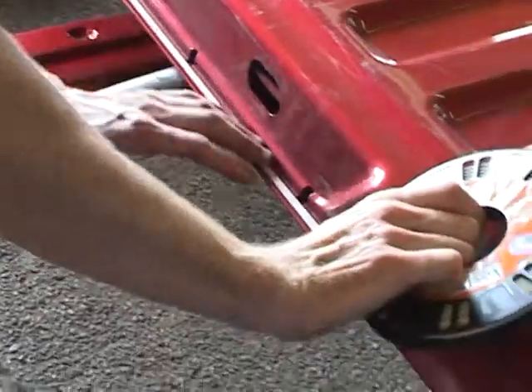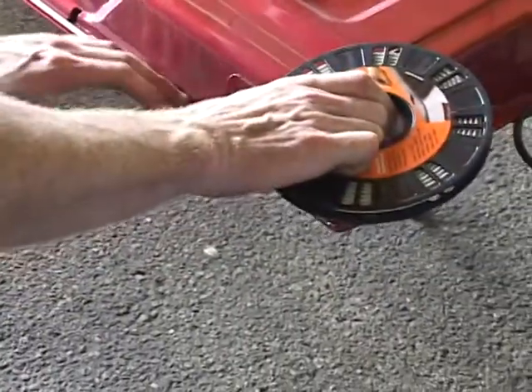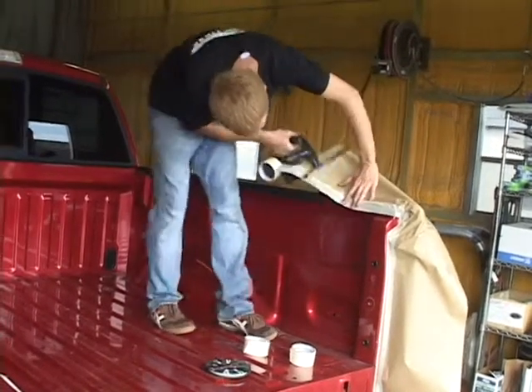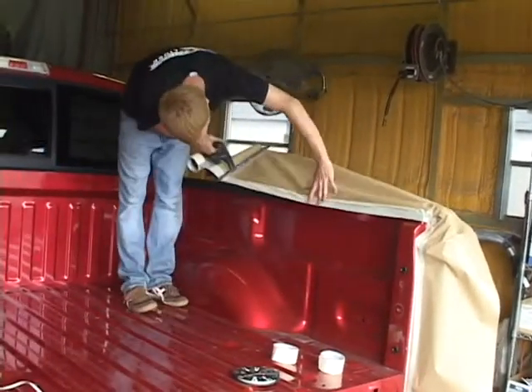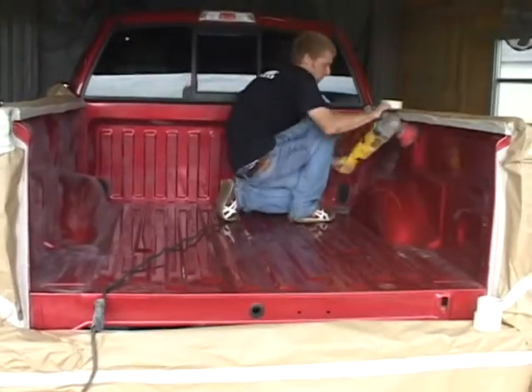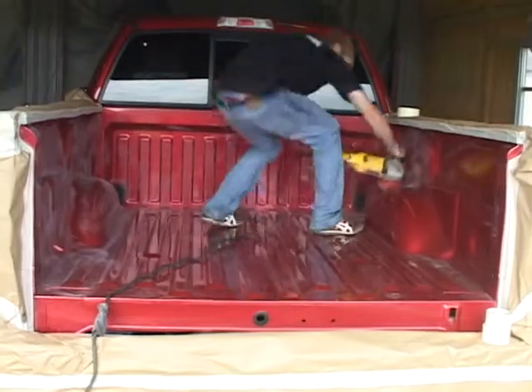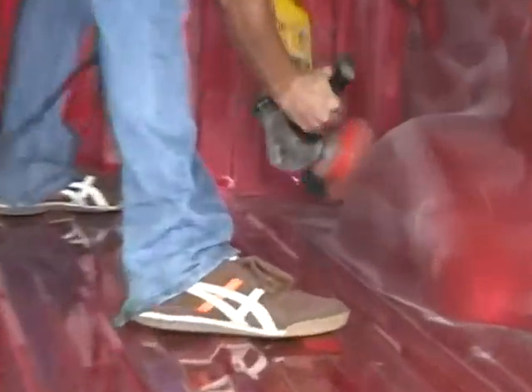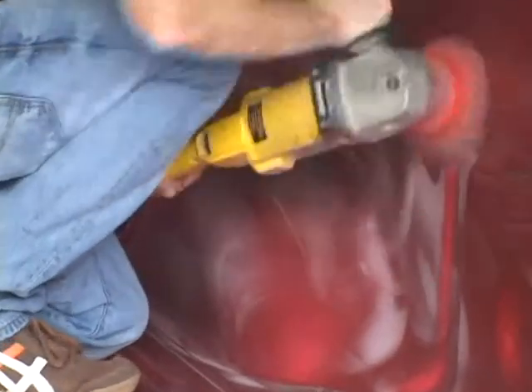A special wire trim tape is applied to the edges of the surfaces to be sprayed. All the areas around the bed that are not to be sprayed are masked off. Then the surface to be covered is scuffed with a nylon bristle cup brush just to take the shine off, so that the liner will bond strongly and seal well.